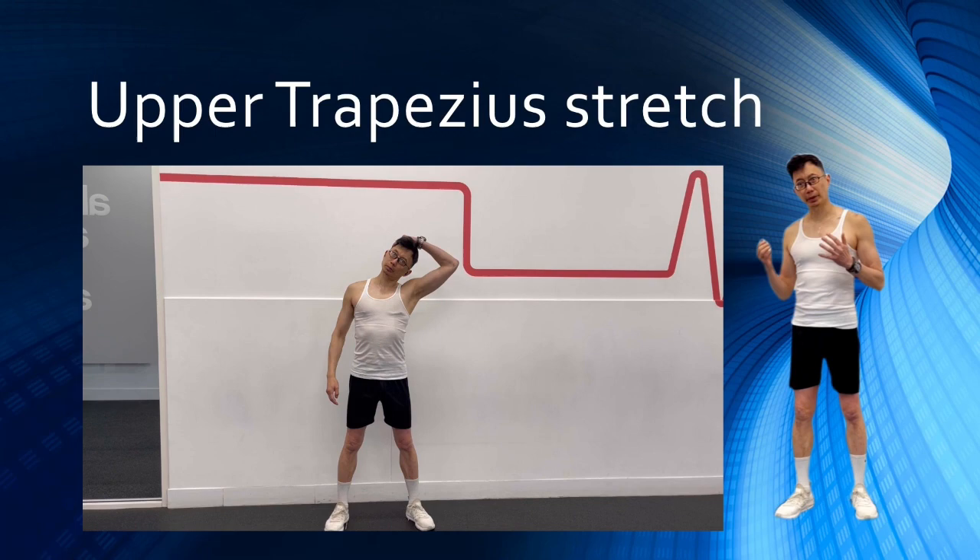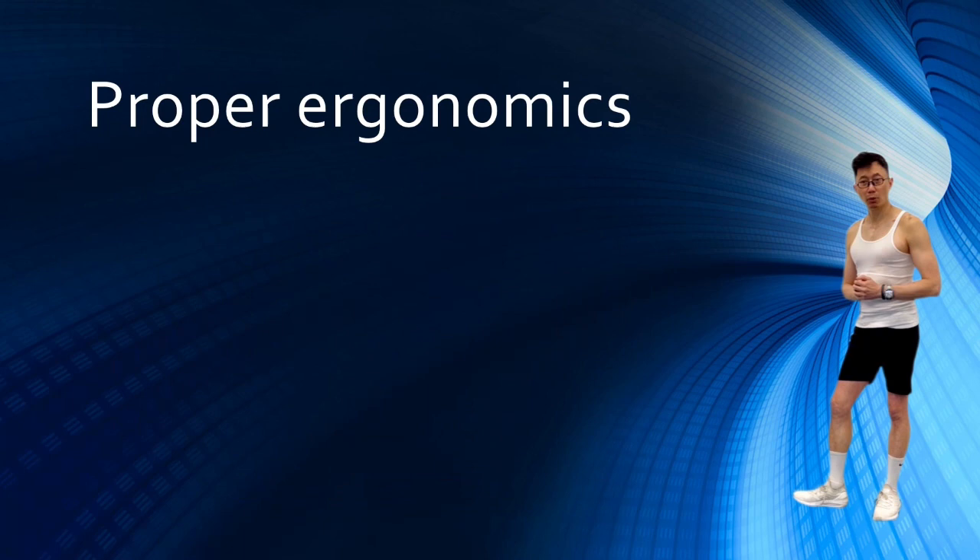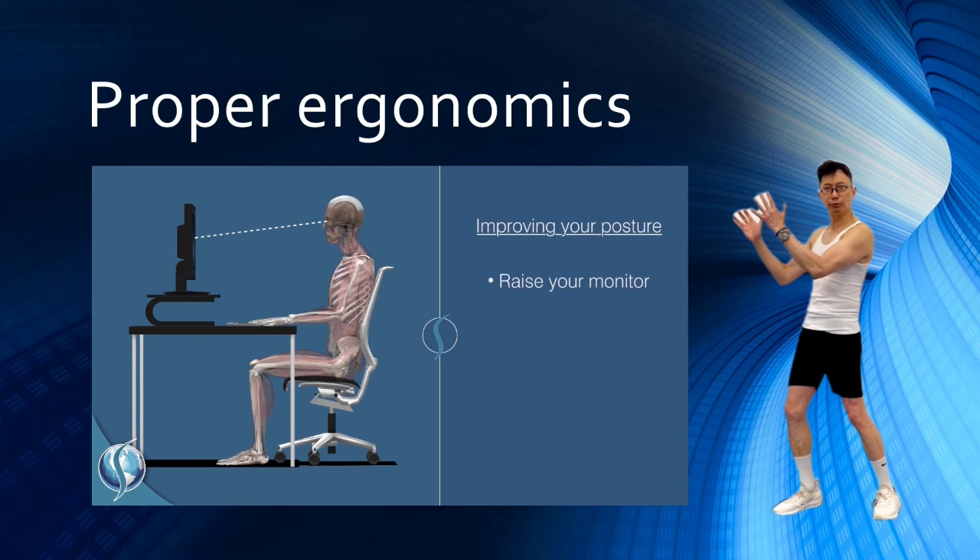Lastly, consider proper ergonomics. If you sit at a computer for an extended period of time, the single most important thing you can do is ensure that your computer monitor is positioned properly to allow your neck to remain in a neutral and relaxed position while you work.